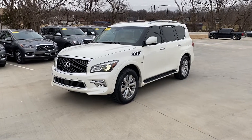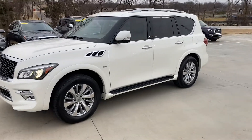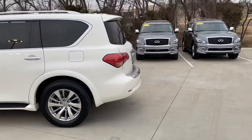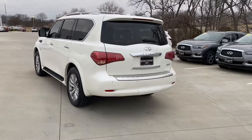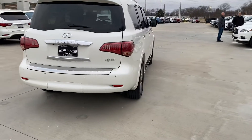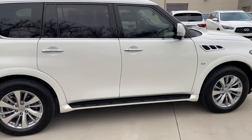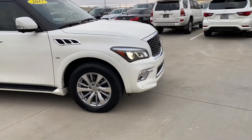Hey, John Green here at Jackie Cooper Infiniti, taking a little video on this 2017 QX80, doing a quick walk around. I love to get out here and do these quick walk arounds — you can see the tires are in great shape. It's just so much better than just pictures when you can come out here and walk around these things. The vehicle's been well taken care of.